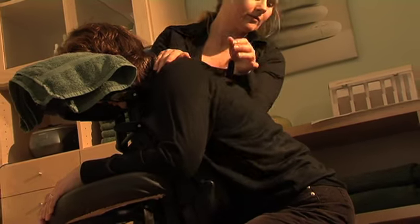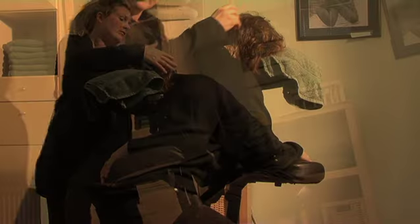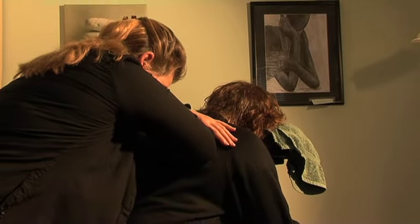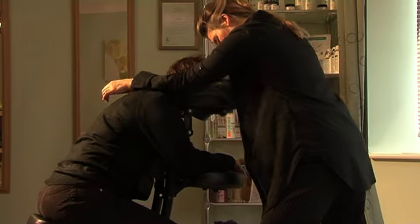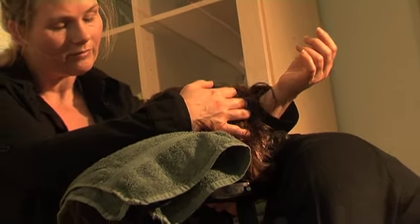An on-site massage chair, combined with the No Hands principles, offers an amazing way to receive safe, clothed massage in Kristen's studio or at your workplace. Kristen regularly brings massage in this way to workplaces, where employees refer to the treatment as stress-busting and energising.